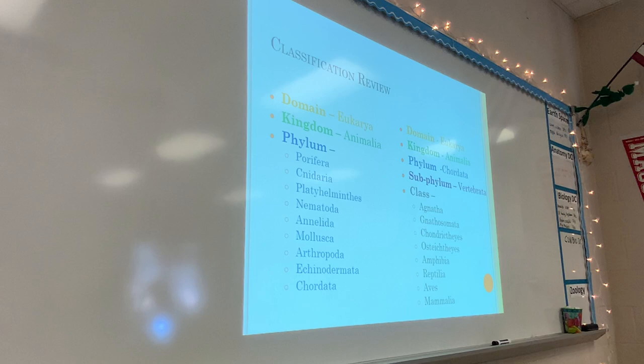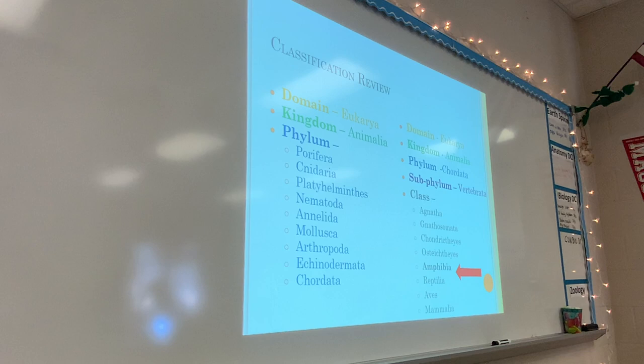We are all the way to Amphibia, which is the class, because now we are in phylum Chordata. We've covered all these phyla. Now we are in phylum Chordata and focusing on class. We've gone through class Agnatha, Gnathostoma, Chondrichthyes, and Osteichthyes.